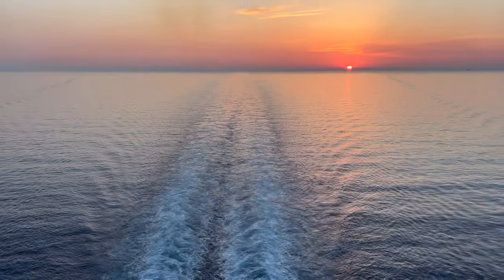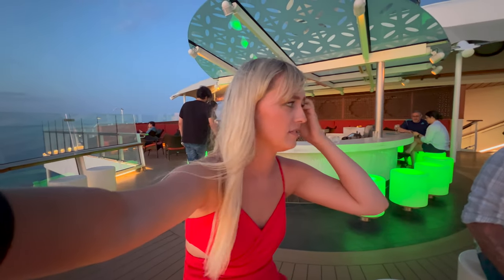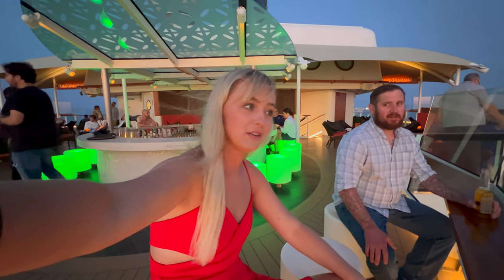Now we're at the Sunset Bar looking at this fabulous sunset — it's freaking beautiful. Every sunset I have seen, even the sunrises, are incredible. Tomorrow we're going to Pia and we're just going to explore it on our own. I've never been to Greece and I'm very excited.